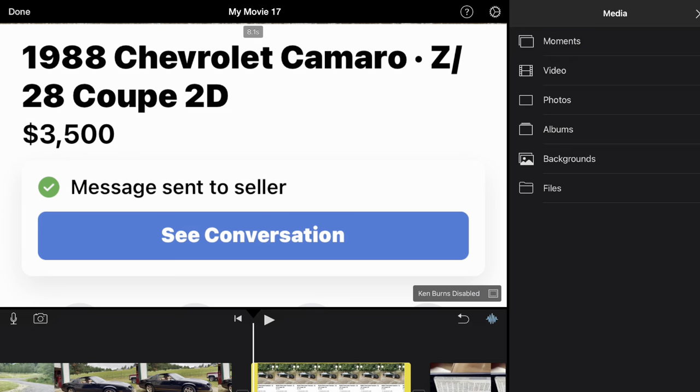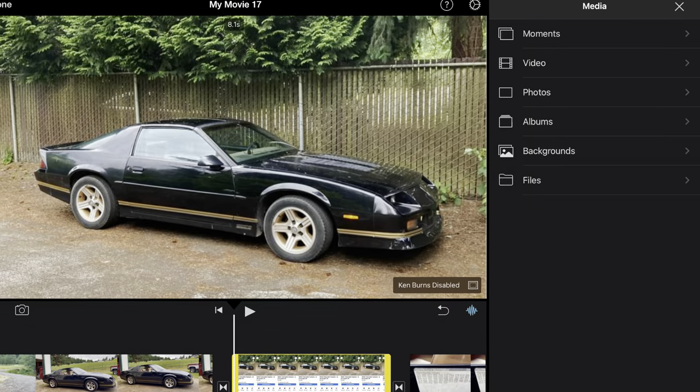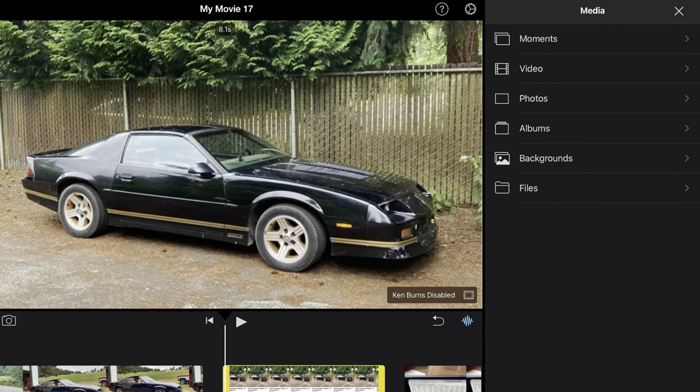Welcome to Rusty Duck Garage. We're on our way to pick up a 1988 Chevrolet Camaro IROC Z28 that's on Facebook Marketplace. The guy wants $3,500 for it. Here's a screenshot of the ad and the picture he had displayed on the listing.